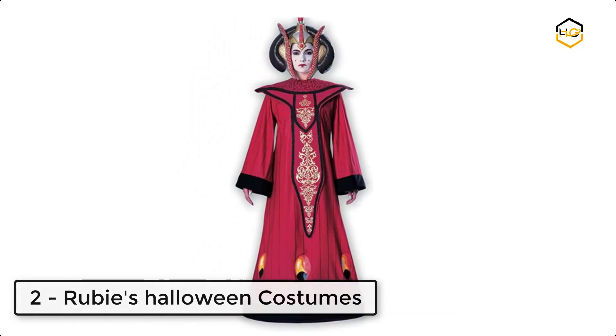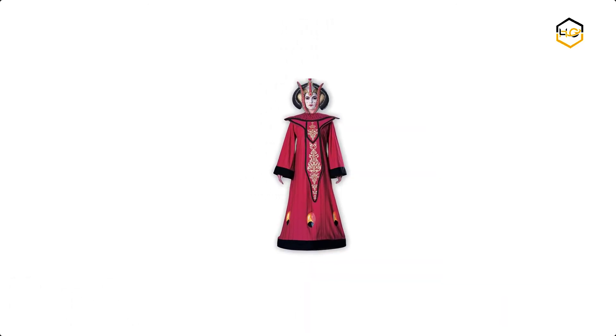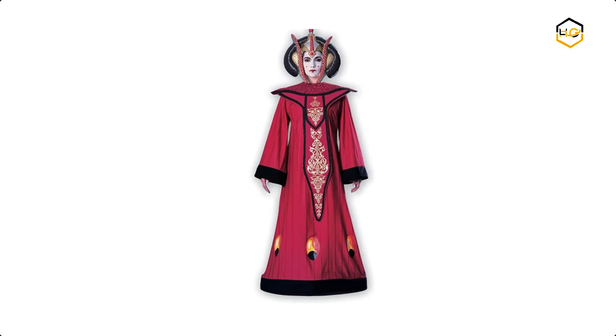At number 2 we have Ruby's Halloween Costumes. This long sleeve red dress comes with black trimmed sleeves and hemline, an attached draped front accent with black and gold details.